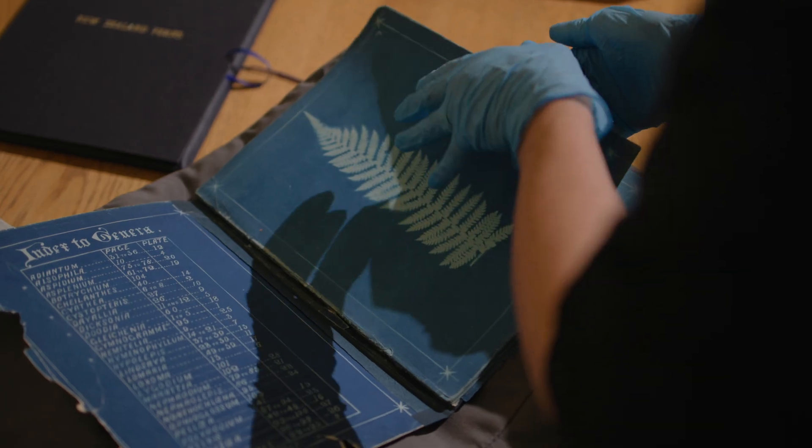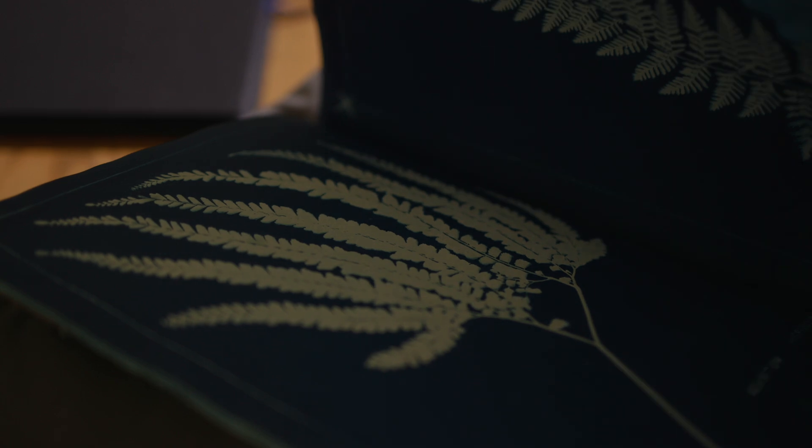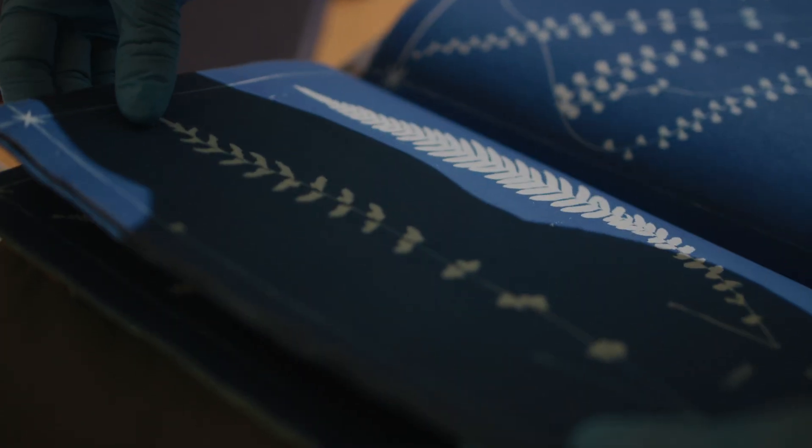I also really like the book of ferns — Ferns of New Zealand. It's a really beautiful book of cyanotypes and there are only about 15 of them known in the world.